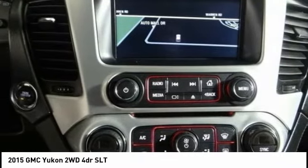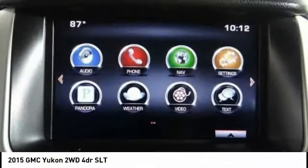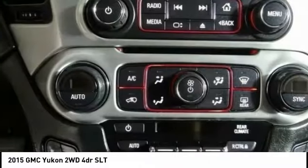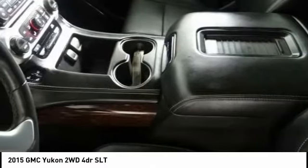Power liftgate, traction control, power passenger seat, dual airbags, air conditioning, power steering, heated rear seats, alloy wheels, auto-dimming rear view mirror, PPO, four-wheel disc brakes.